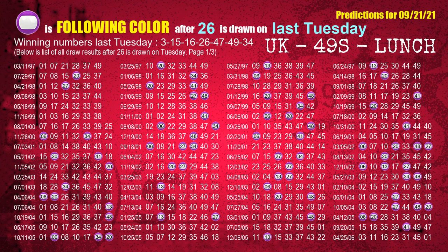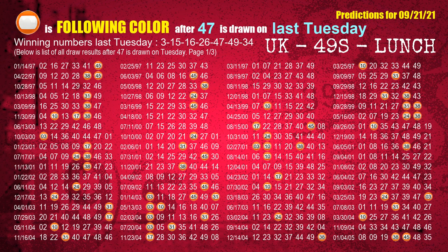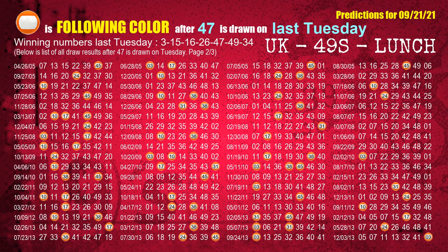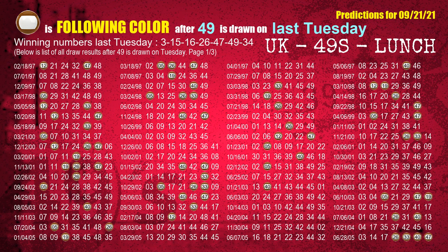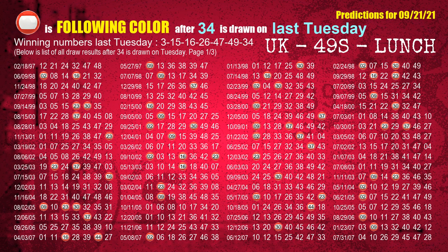The fourth winning number last Tuesday is 26. The most frequently following color is purple when 26 is the winning number on last Tuesday. The fifth winning number last Tuesday is 47. The most frequently following color is orange when 47 is the winning number on last Tuesday. The sixth winning number last Tuesday is 49. The most frequently following color is brown when 49 is the winning number on last Tuesday. The booster winning number last Tuesday is 34. The most frequently following color is red when 34 is the winning number on last Tuesday.